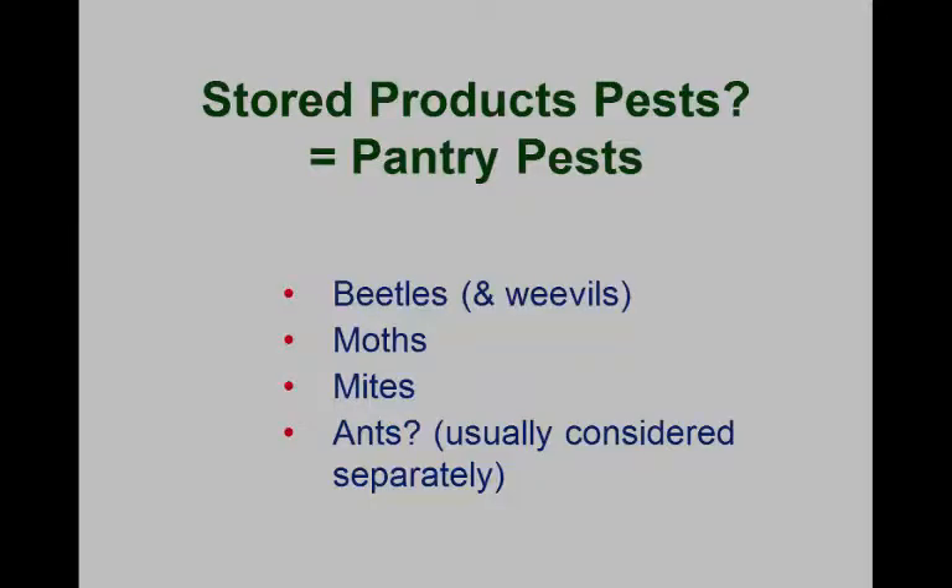The first group we're going to cover is probably the one I spend most of my time on when dealing with the general public in our diagnostic clinic — the stored products pests. Last week alone I had two stored products pests submitted. Basically, in our kitchen we have stored products, and these are the dried materials you keep in the pantry — that's why they're often called pantry pests.